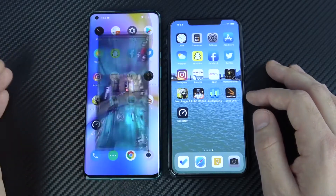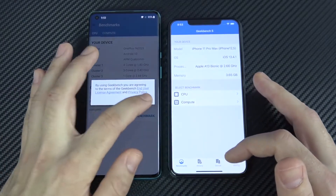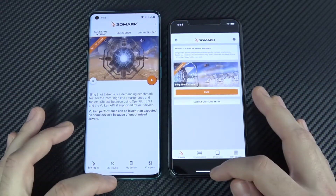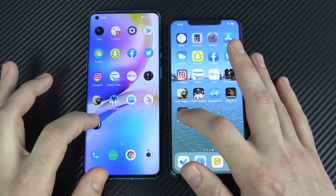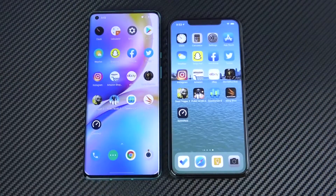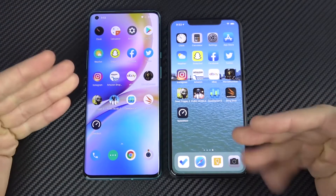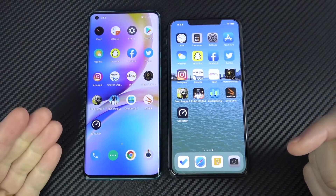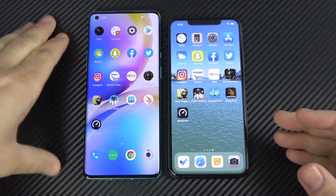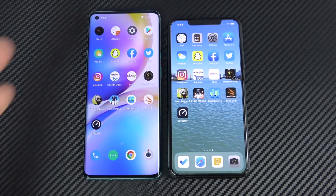Let's see which one is quicker now on Geekbench — and you can see that's the iPhone. Let's go into 3DMark — very similar there. Let's go to Speed Test — the iPhone was ready to run a speed test faster there. I would say these are pretty close all-around performance. I just think the display is smoother on the OnePlus 8 Pro, and it's a lot cheaper than the iPhone 11 Pro Max — great performance here when comparing flagship to flagship.